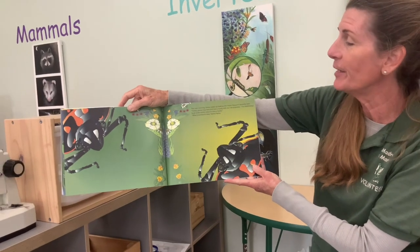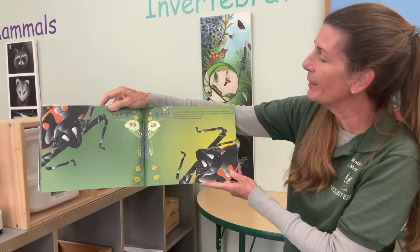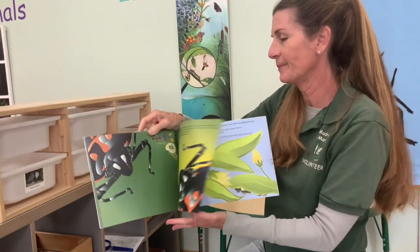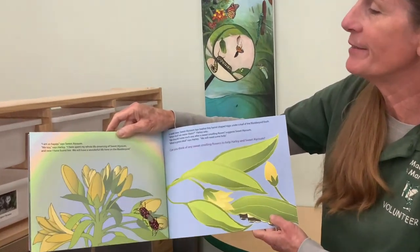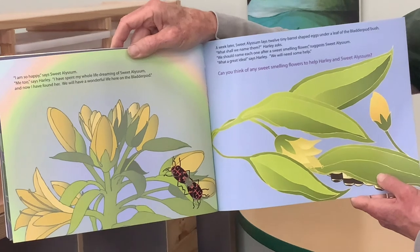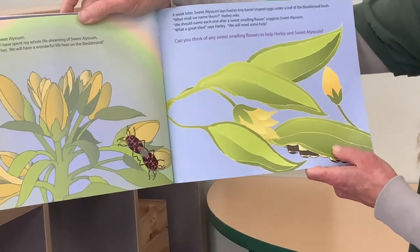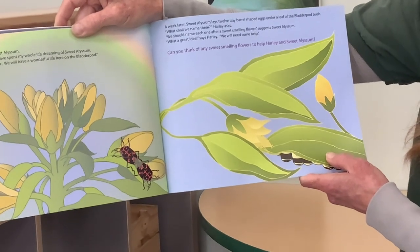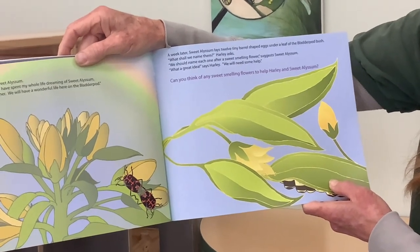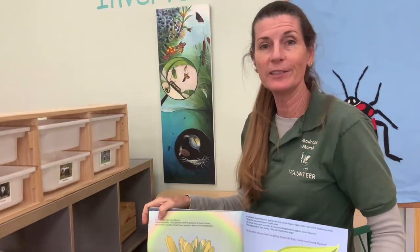The next morning Harley wakes up looking into Sweet Alyssum's beautiful eyes. 'Harley, please stay here and start a family with me,' she proposes. 'The bladder pod bush is the perfect place to raise a family.' 'What a wonderful idea!' replies Harley. 'I'm so happy,' says Sweet Alyssum. 'Me too,' says Harley. 'I have spent my whole life dreaming of sweet alyssum, and now I have found her. We will have a wonderful life here on the bladder pod.' A week later, Sweet Alyssum lays 12 tiny barrel-shaped eggs under the leaf of a bladder pod bush. 'What shall we name them?' asks Harley. 'We should name each one after a sweet-smelling flower,' suggests Sweet Alyssum. 'Oh, that's another good idea,' says Harley, 'but we may need some help. Can you think of any sweet-smelling flowers?'